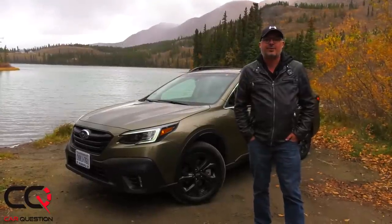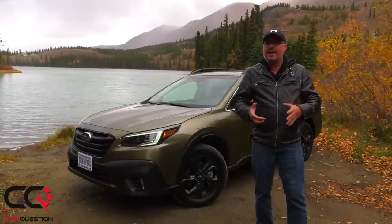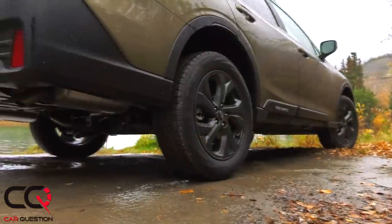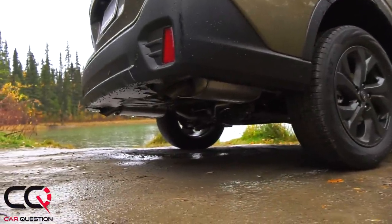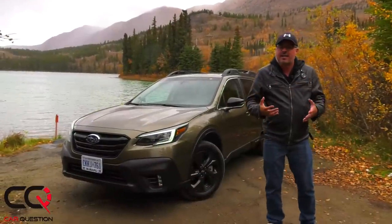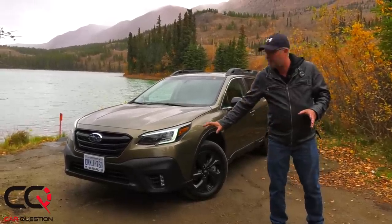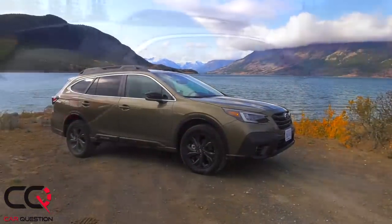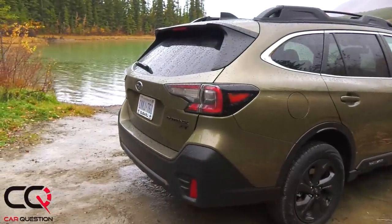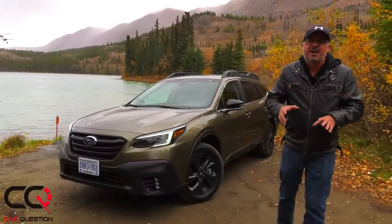Let's look at the exterior design of the Subaru Outback. Subaru told us it's designed to look like an adventure boot — and you can see it has that high ground clearance at 8.7 inches. The design is really rugged, with that signature Outback style featuring large plastic cladding on the sides and a big plastic addition to the front. This is the go-anywhere type we love from Subaru.